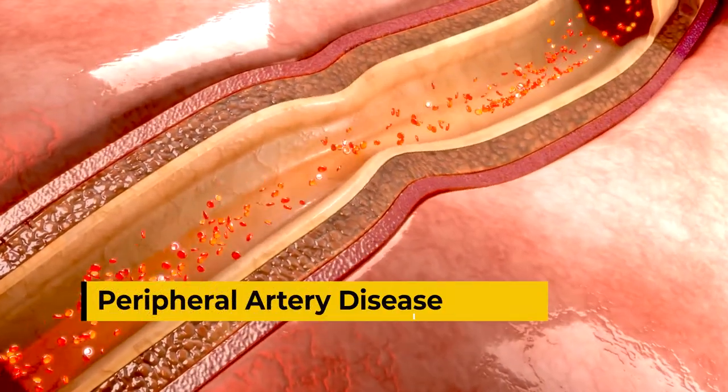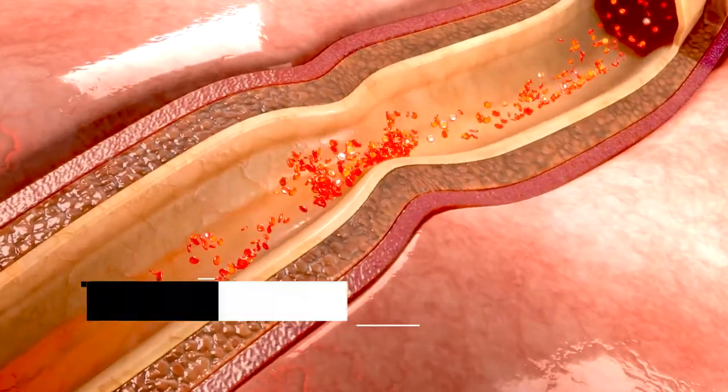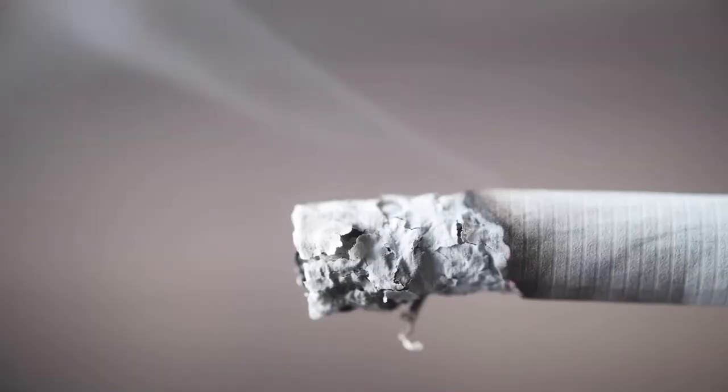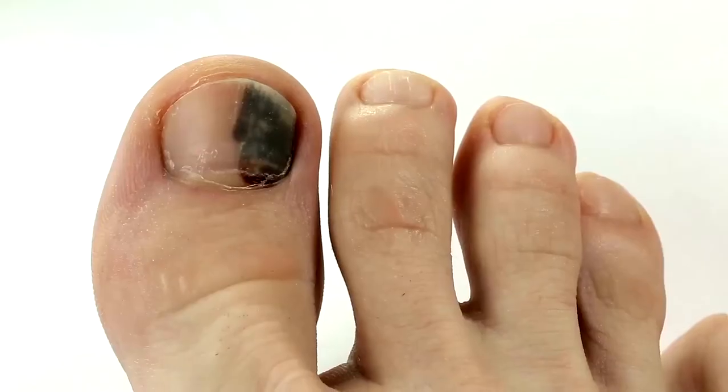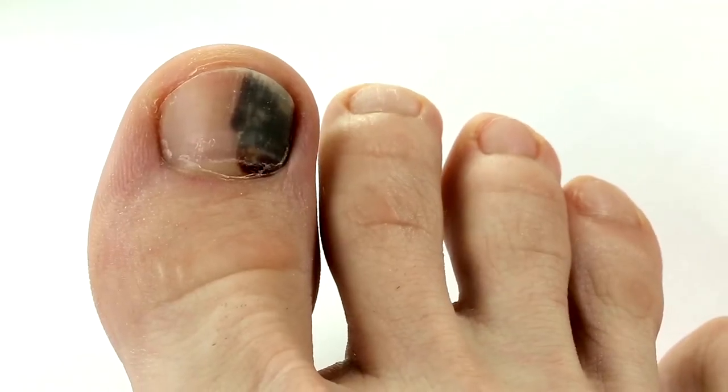Peripheral artery disease, or PAD. This condition is triggered by too much plaque on your artery walls, which slows blood flow. It's especially common in people 50 or older who have smoked or have diabetes. If you notice leg cramps, nail changes, or sores on your feet, ask your doctor about PAD.